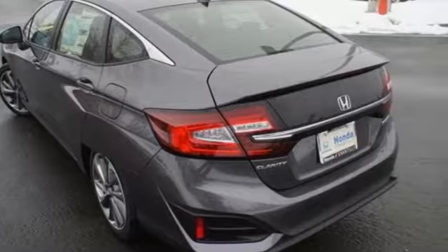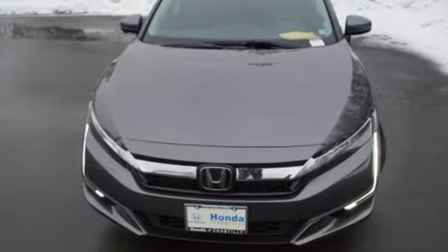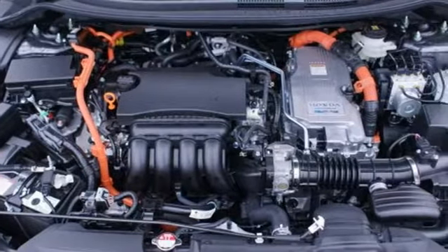Features include Bluetooth wireless audio streaming, smart entry key, dual zone climate control, auto dimming rear view mirror, Apple CarPlay, Android Auto, and cabin preconditioning.